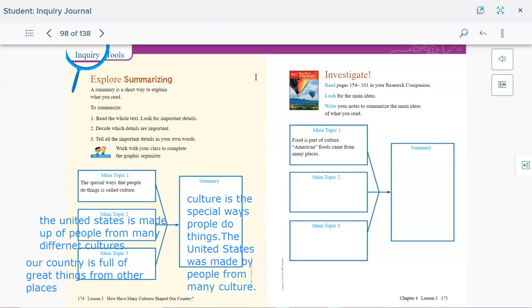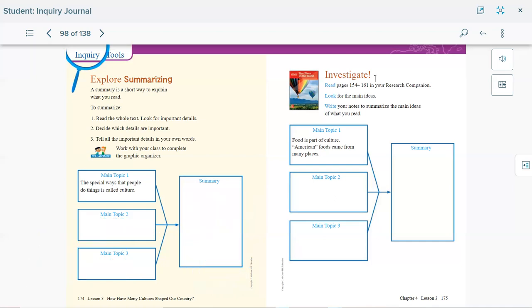Let's go to page 175. We're going to read together in our research companion and then answer the questions. We have again main topic one, two, and three, and we need to put our summaries. Main topic one says: food is part of culture and American food came from many places.